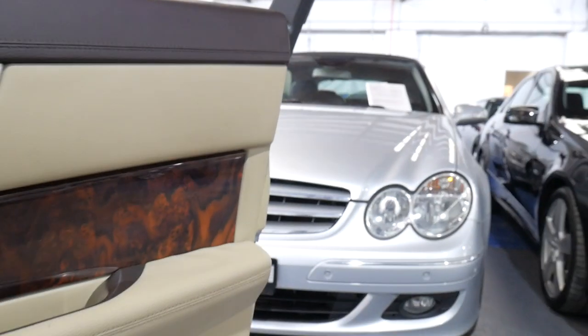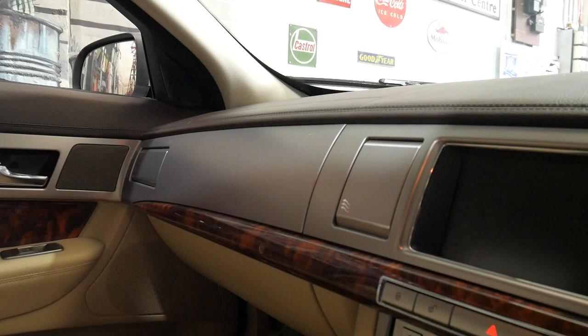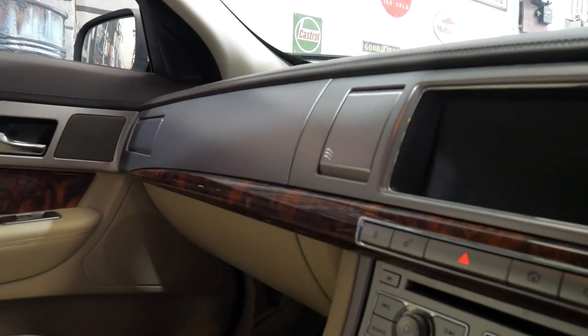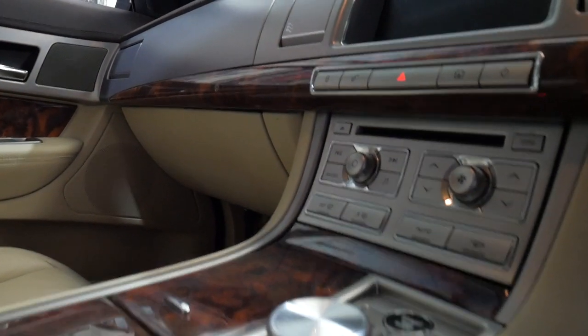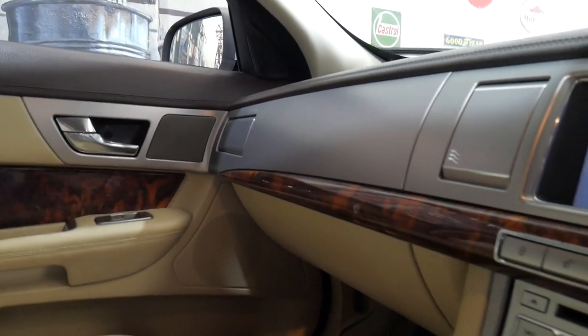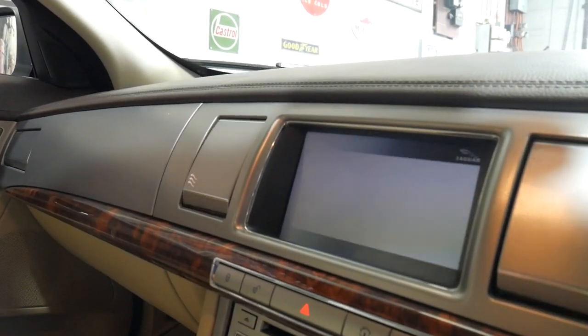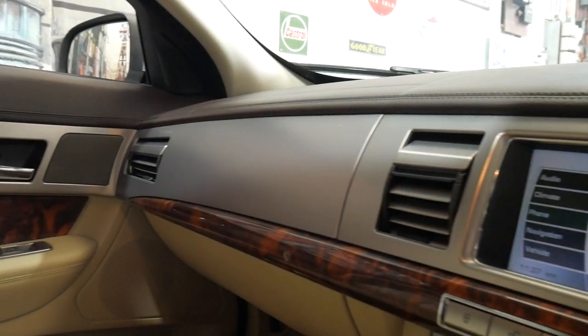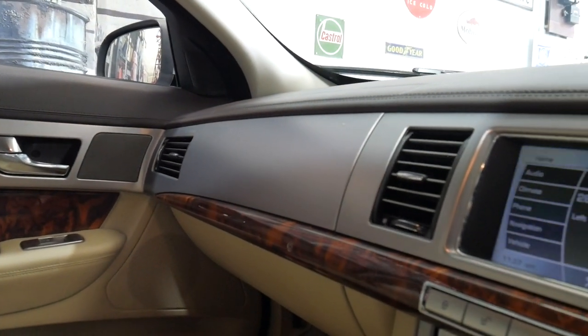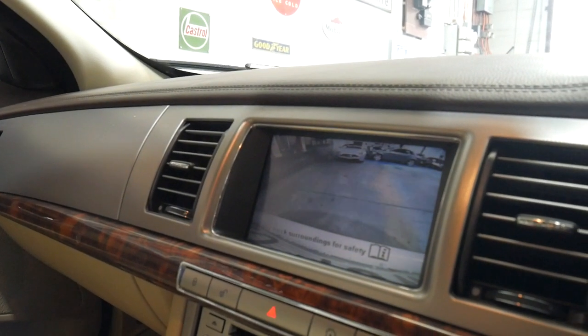I'll just take a seat inside so you can get a nice close look. We'll start it up. Turn the radio down. Just turn the air conditioning on — you can see the vents opening, it's very impressive. I'll put it in reverse — you can see the reverse camera there as well.